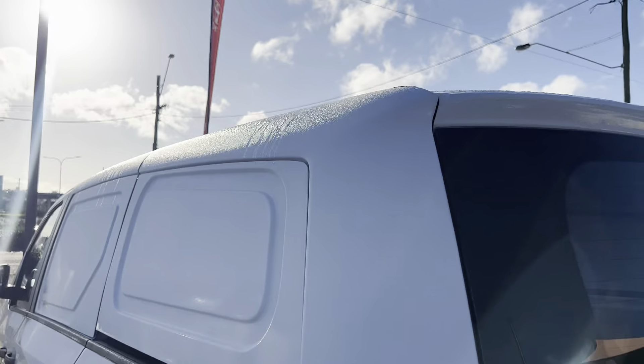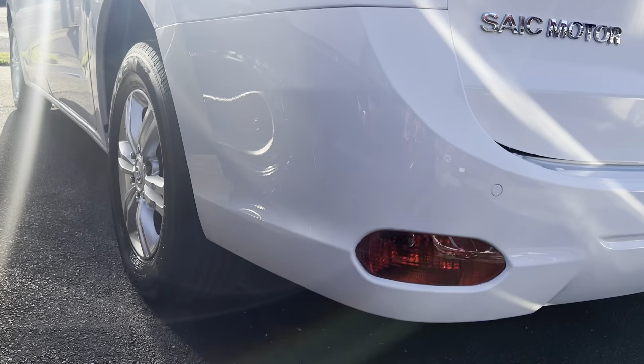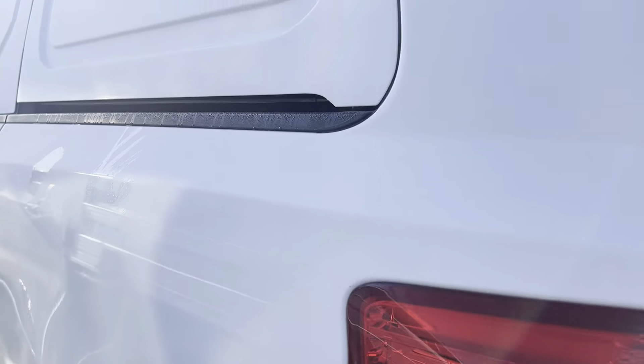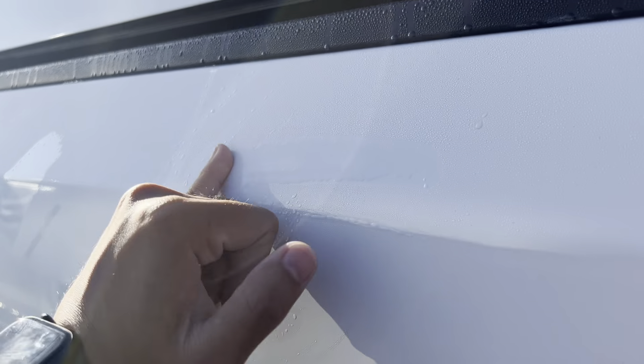Have a look up top here — any stone chips, any scratches, cracks, anything like that. Awesome to see. Once again, when you do purchase a car from us, we do provide you a PPSR report — Australian government paperwork — to show you there's no finance, it's never been written off, stolen, hail damage, flood damage, anything like that.